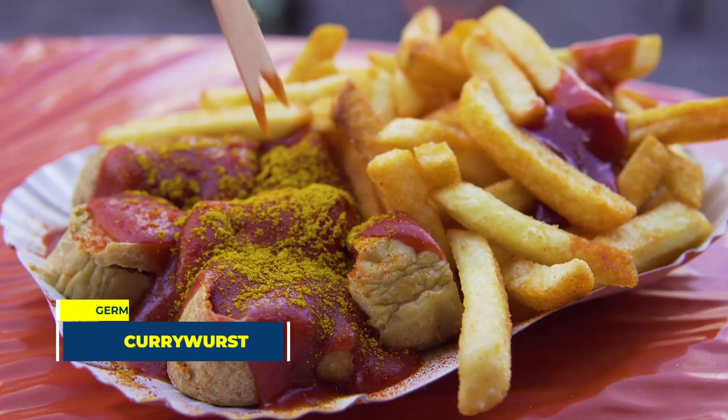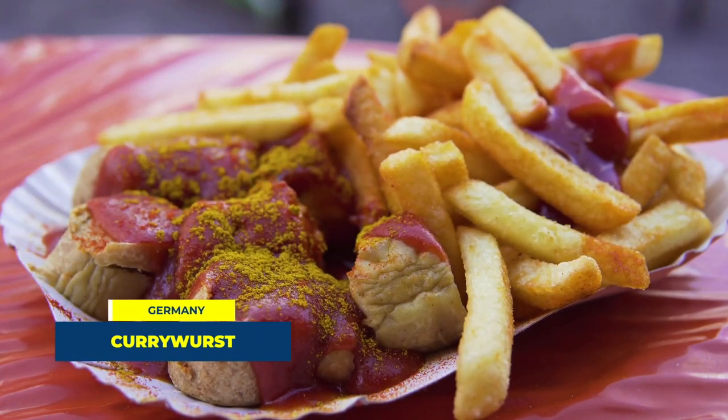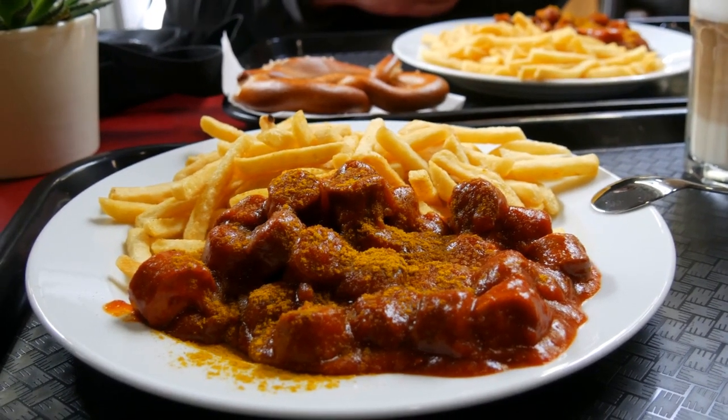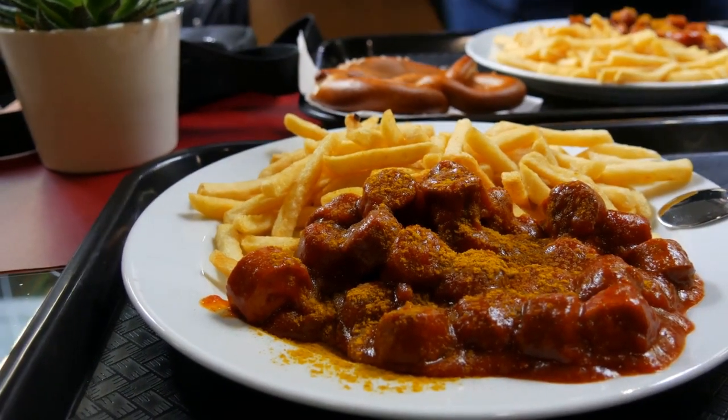Number 8 takes us to Germany with the currywurst. This dish is a combination of steamed, then-fried pork sausage, typically cut into slices and seasoned with curry ketchup. A hearty helping of fries on the side is a must for the full experience.